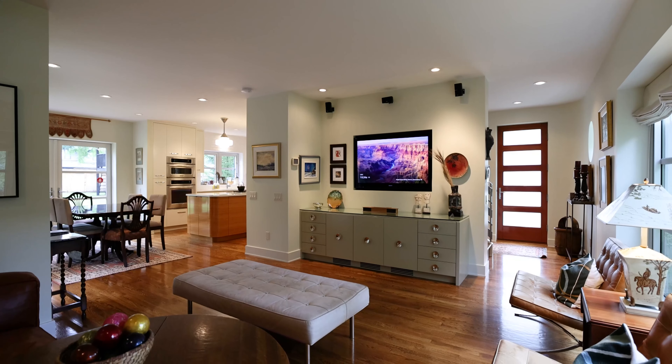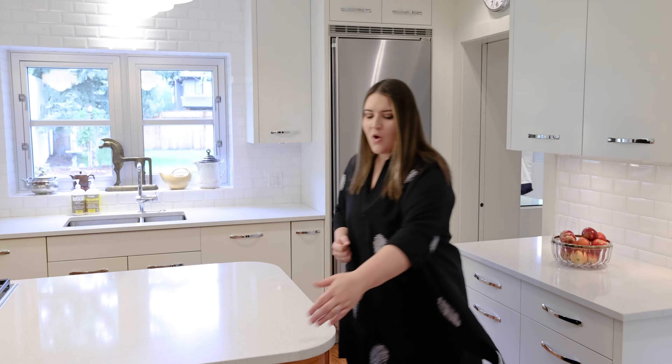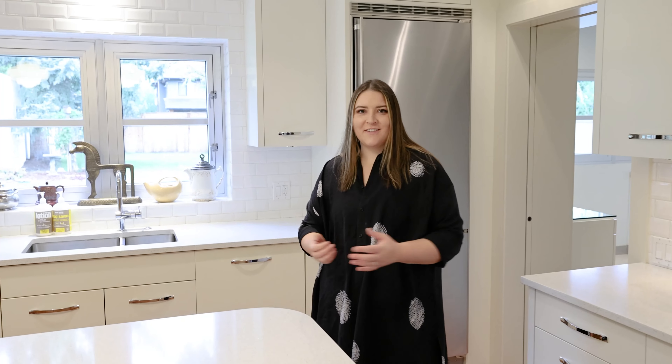Check out this incredible kitchen — how they brought the modern style tied in with the Art Deco, with the curved island, the period light fixtures, and so on.